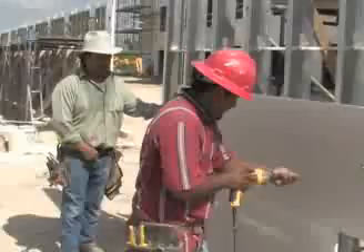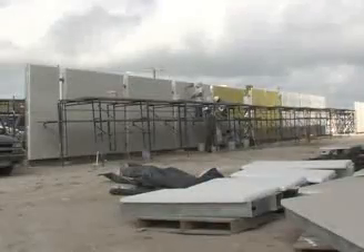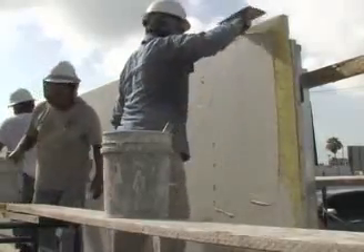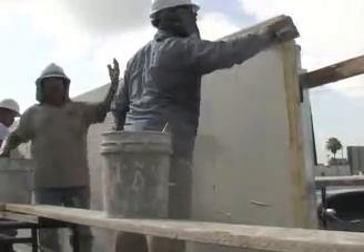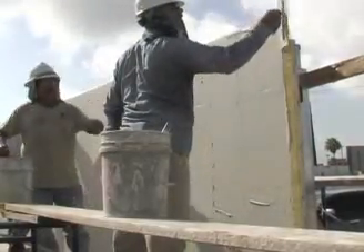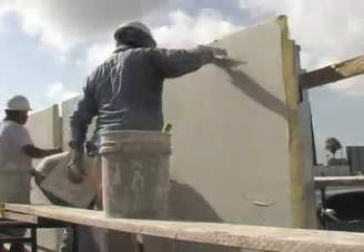Hebel AAC boards are applied to all curtain wall partitions. A layer of fiberglass mesh is adhered to the AAC and covered with the first skim coat of plaster. The plaster used for this project is also a Hebel manufactured product, with a total thickness applied of approximately a quarter inch.